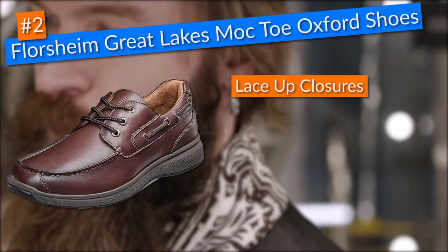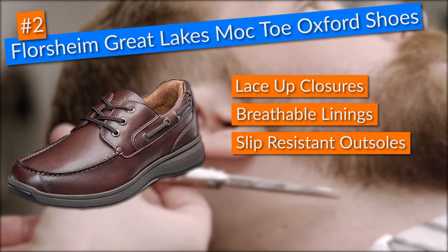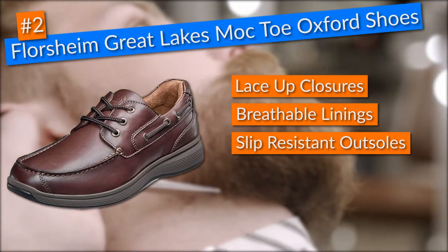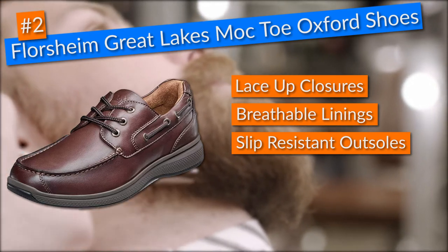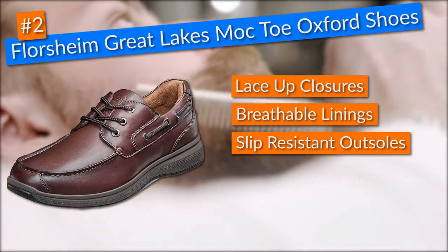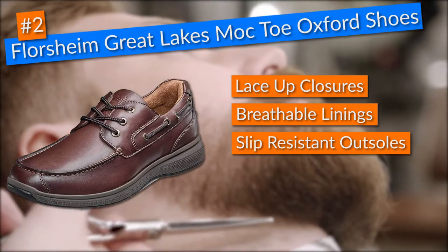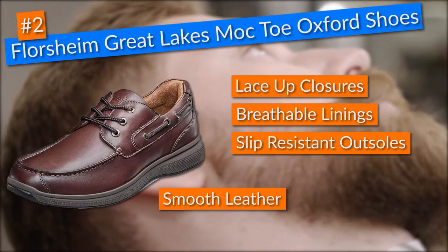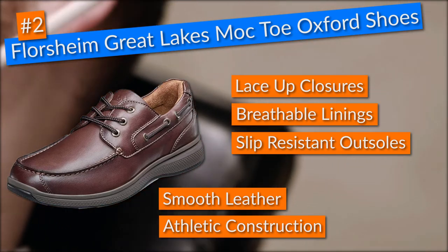With attributes like lace-up closures, breathable linings, and slip-resistant outsoles, these shoes not only make your life easier but keep your feet dry and fresh throughout your whole workday. Moreover, knowing that you'll spend at least 100 bucks on your next pair of shoes, you should have the guarantee that they'll last you a few years at minimum. I liked these Florsheim Oxford shoes for that too, as their smooth leather uppers and athletic construction made them not only flexible but durable in the long run.